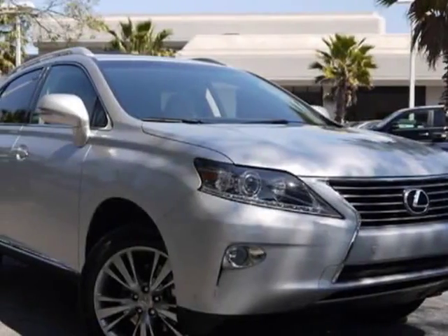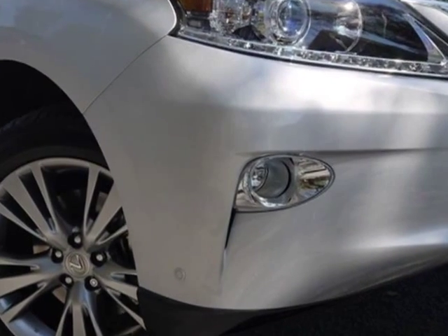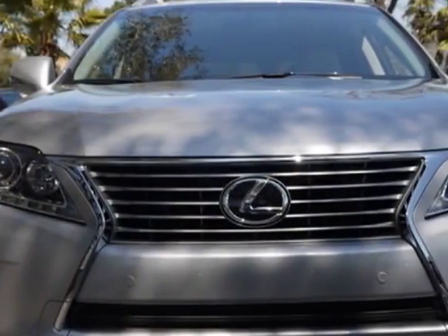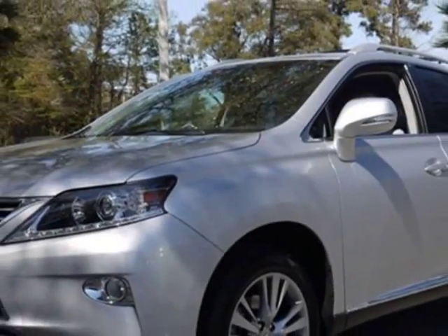Take a look at this new 2013 Lexus RX 350. For your protection, this vehicle has a full factory warranty. This vehicle gets an estimated 18 miles per gallon in the city and an estimated 25 on the highway.